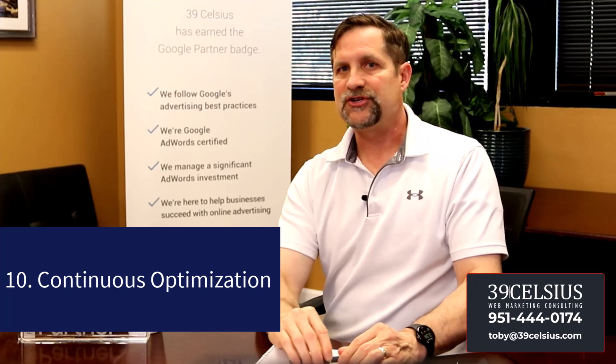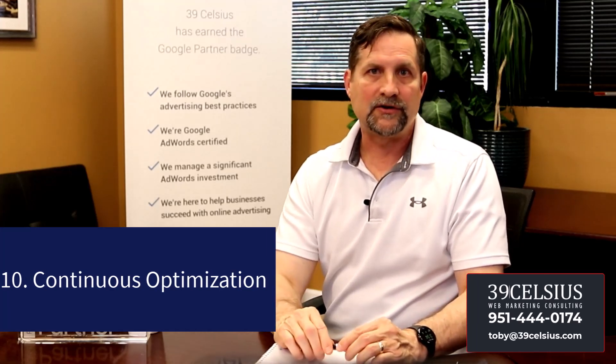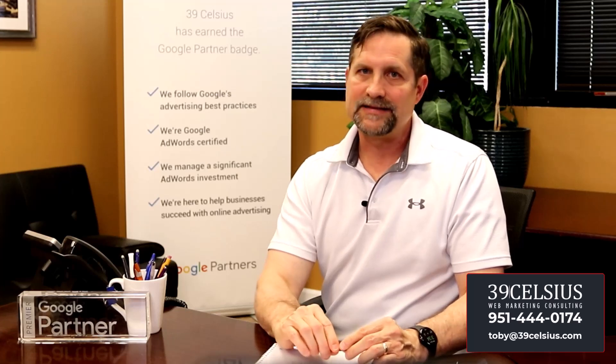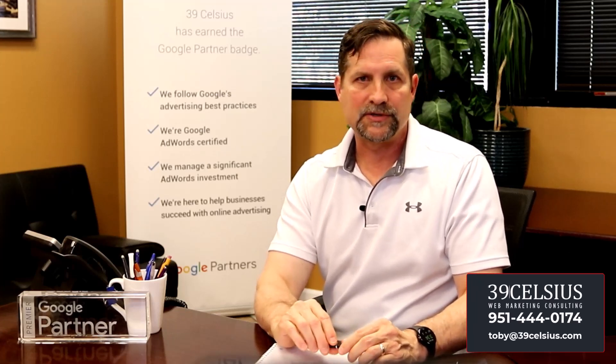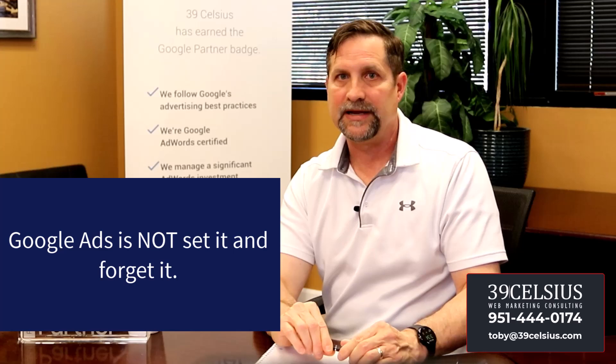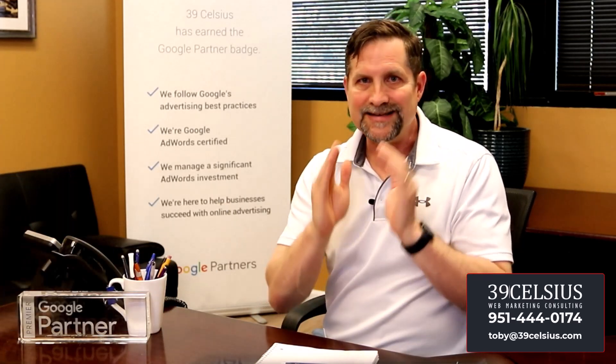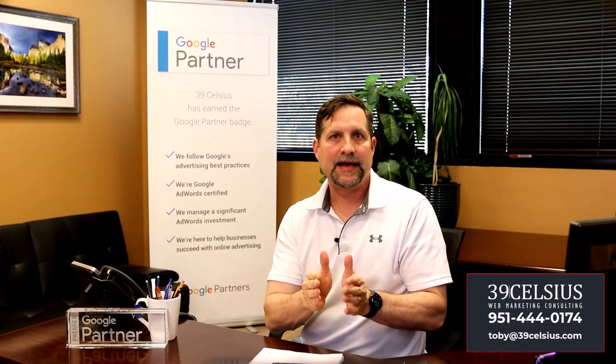Number ten: continuous optimization. Regularly monitor and adjust campaigns to stay ahead of the curve. Google Ads is not set it and forget it — to maximize your results, continually study your campaign data. Remember, you don't need a massive budget to make a significant impact with Google Ads. You can target the right audience, craft compelling ad copy, optimize your landing page, and outsmart your bigger-spending competition.